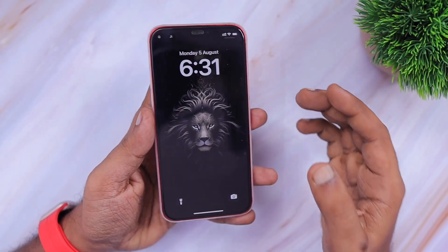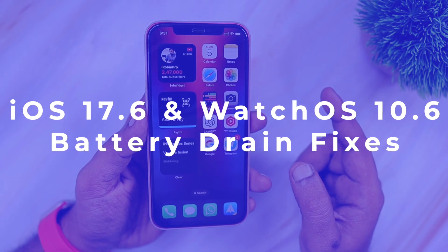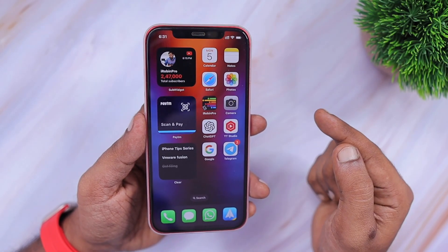Hey guys, how are you doing? In this episode, we are going to see about iOS 17.6 and WatchOS 10.6 user feedbacks, the bugs they have reported, and the fixes that you can try to fix those problems.